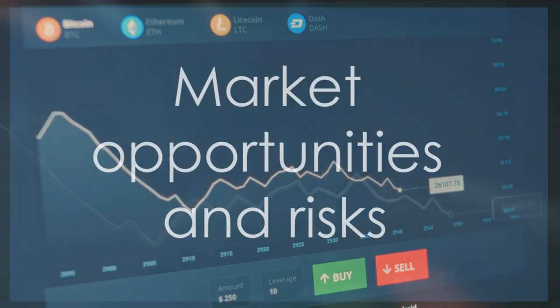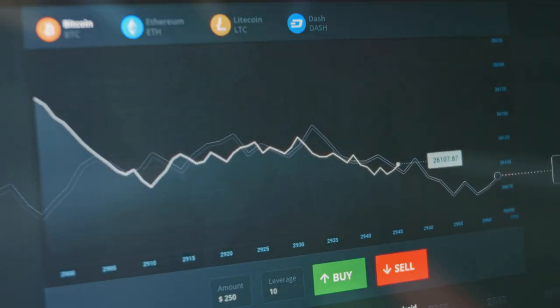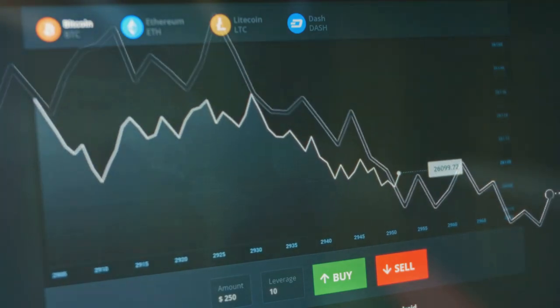Whether it's Bitcoin, Ethereum, or any altcoin, live trading is where every second counts. The volatility of these assets means that prices can change dramatically in a matter of moments, offering both opportunities and risks.